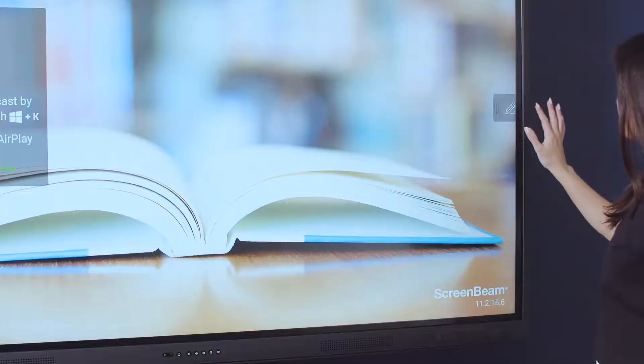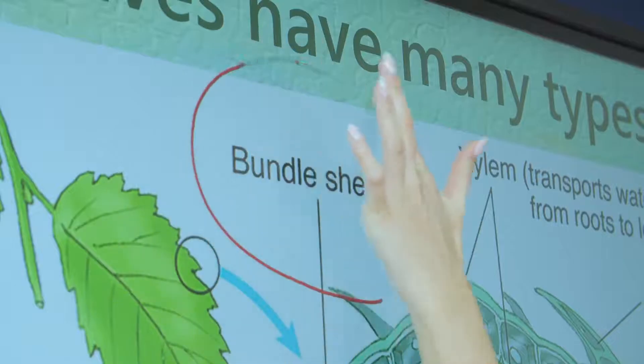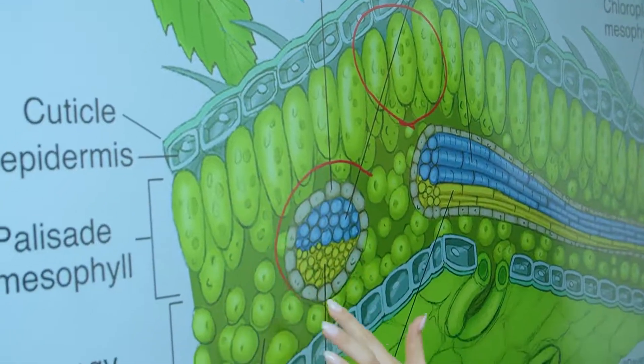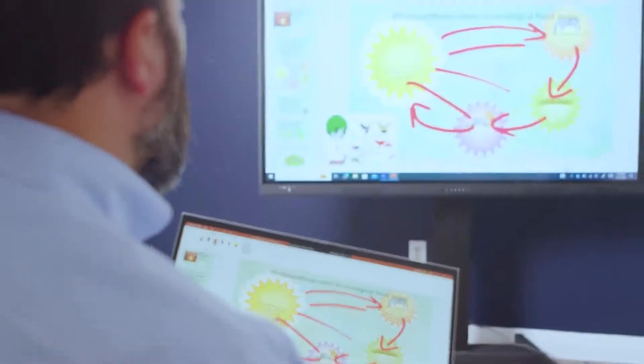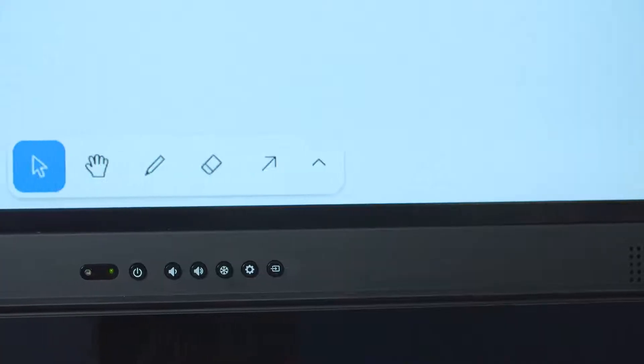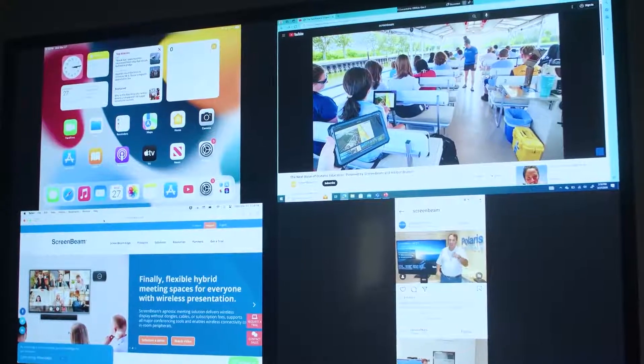Its whiteboard feature allows you to connect it to any interactive flat panel and have a built-in whiteboard that you can standardize across any display, whether you have older displays or newer displays. You have a whiteboard now built right into the ScreenBeam — you don't have to worry about logging into a board or changing inputs just to get to a whiteboard function.